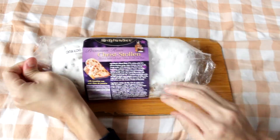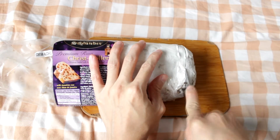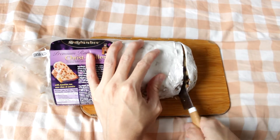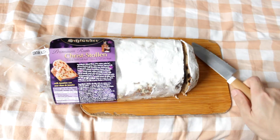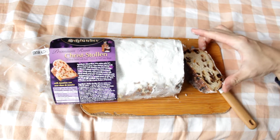So now it's time for me to find out how Christollen tastes like. Let me just open it up and cut a small piece. I can smell the rum already — it is so strong. I'm gonna love it. As you can see, there are a lot of dry fruits inside. It smells fruity and rum-like. It's nice.